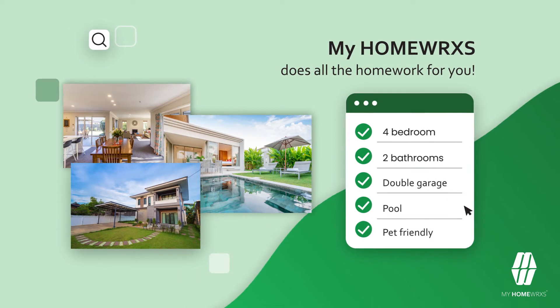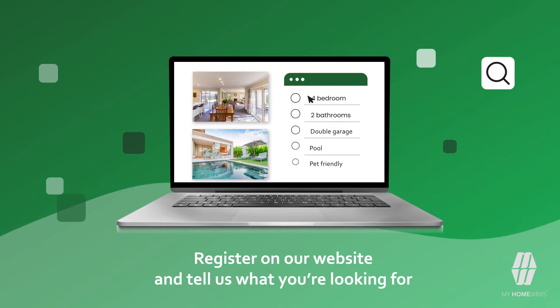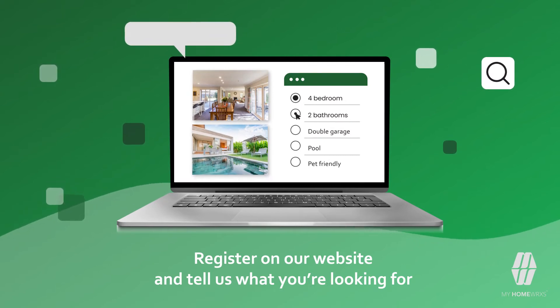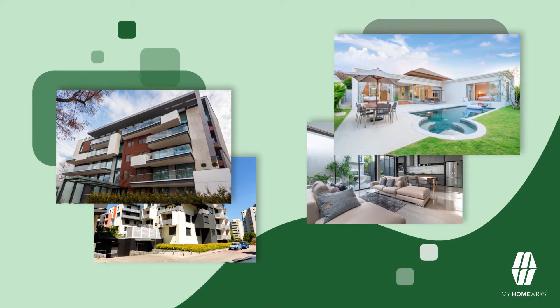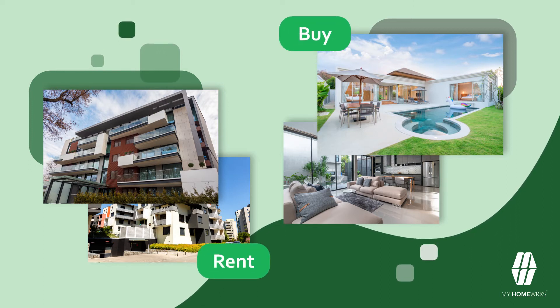My Homeworks makes finding your dream home easier by doing all the homework for you. We place you in control. All you need to do is register on our website and capture your requirements. Our real estate app and website are designed to give you the best possible options, whether you're looking to rent or buy.